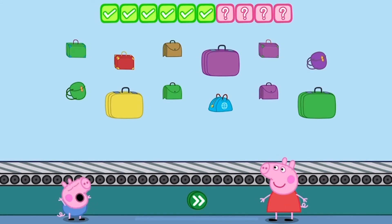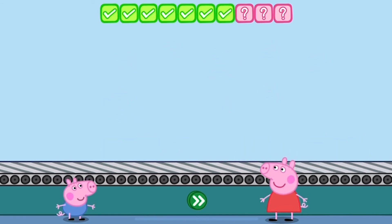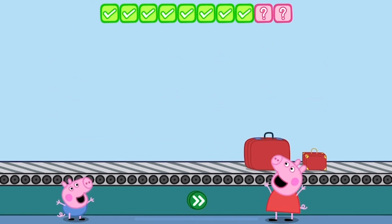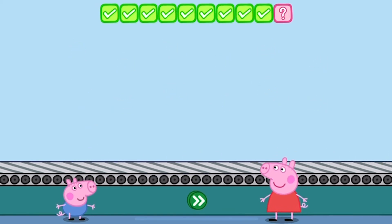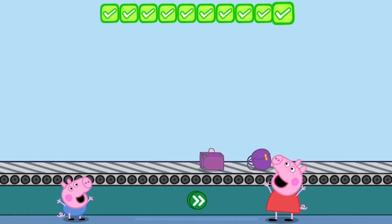Place four green bags on the conveyor belt. One. Two. Three. Four. Well done. Place two red bags on the conveyor belt. One. Two. You've done this before, haven't you? Place one yellow bag on the conveyor belt. One. Well done. Place two purple bags on the conveyor belt. One. Two. Touch the button. Perfect.